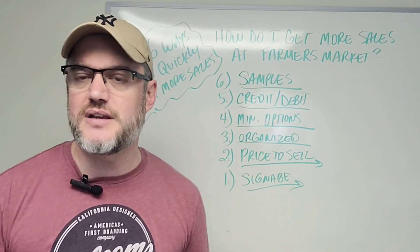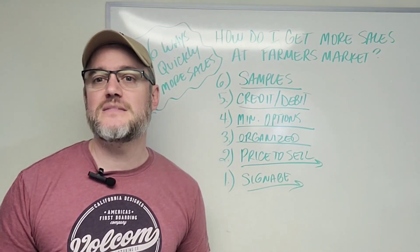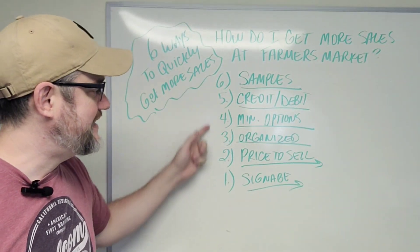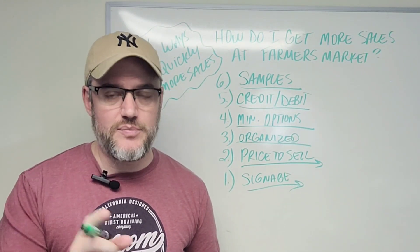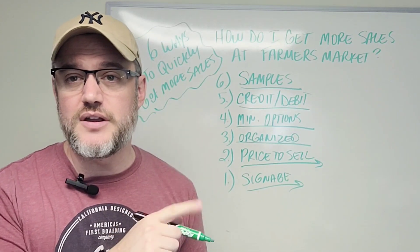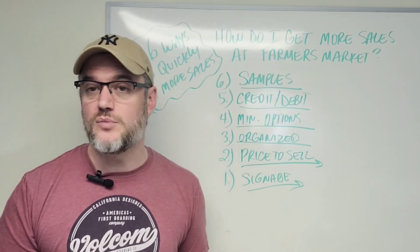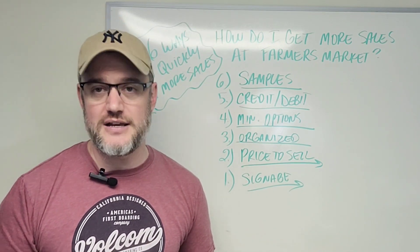The last thing you want is a boring white tent with a white tablecloth and a little sign on the table — that's not going to do it. Make sure your signage is what's calling people to your booth. You can get signage for anywhere from less than a hundred to a couple hundred dollars, but it's an investment that's going to make you a lot more sales. So these six ways are very simple, easy, and quick to implement and should bring you much more revenue. Check out the two additional farmer's market resource videos linked here. If you have questions or comments, let us know below, and I'll see you on the next video.